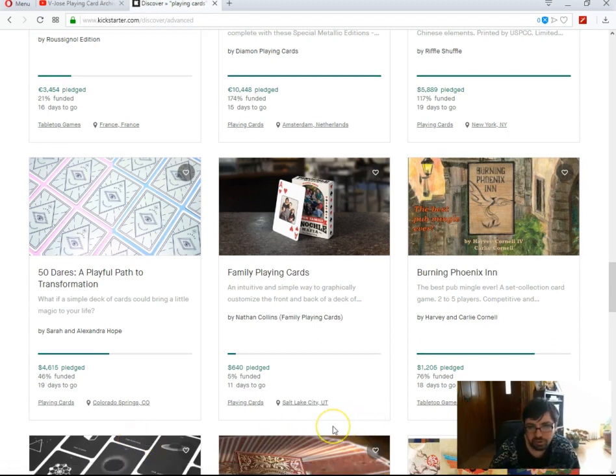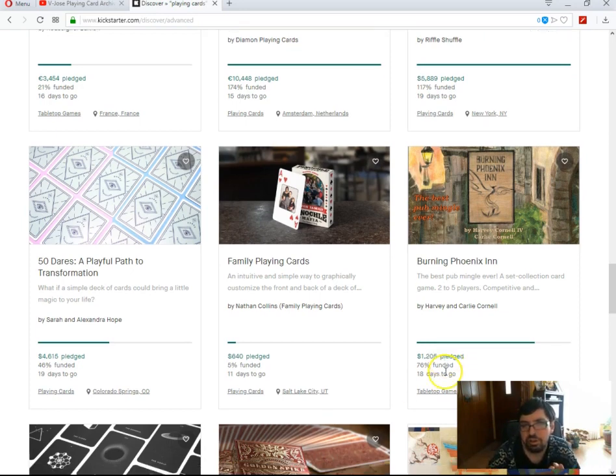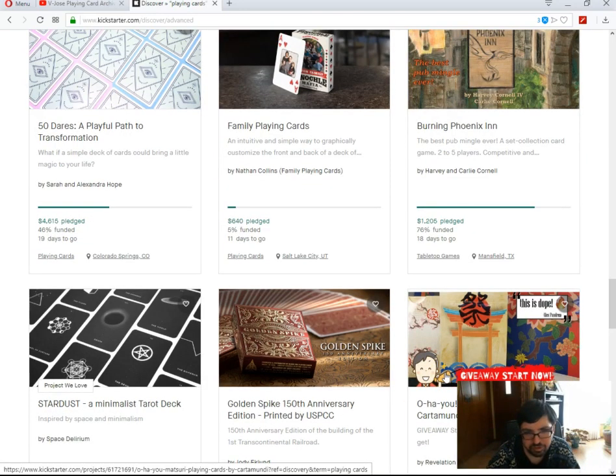Family Point Cards by Nathan Collins — 5% funded, 11 days to go — not a chance of funding. Not when you're selling a custom photographic deck for 52 bucks, or a completely random one with pictures of random people for 25 bucks. Nobody's going to pay that — you can Google custom decks and find sites that let you do something like this with your own family pictures for a fraction of that cost.